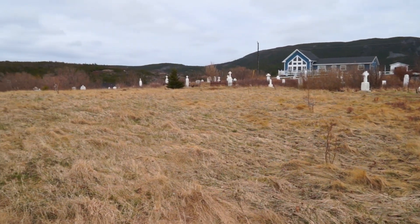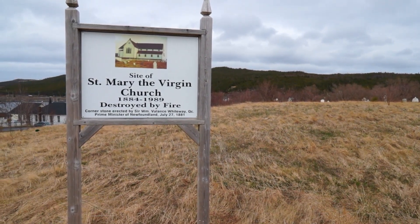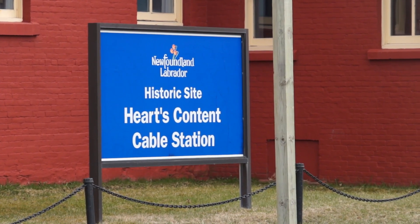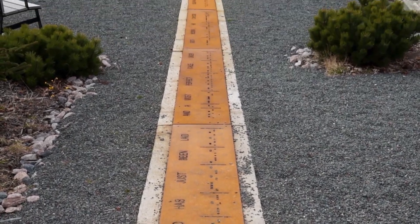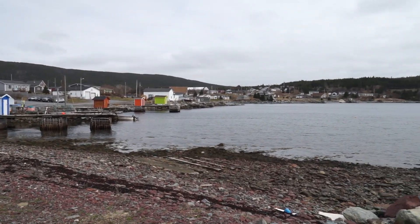We were walking around and we saw all these gravestones in a field and were wondering what happened, but we came across a sign. This is the site of the first Atlantic Telegraph cable. Heart's Content is a beautiful little community — definitely worth coming and exploring.